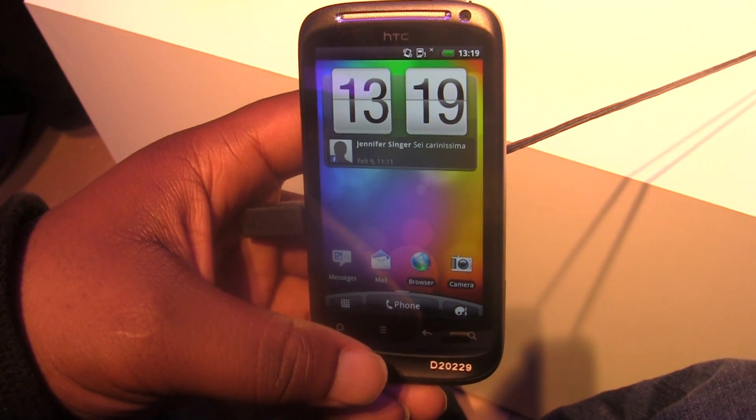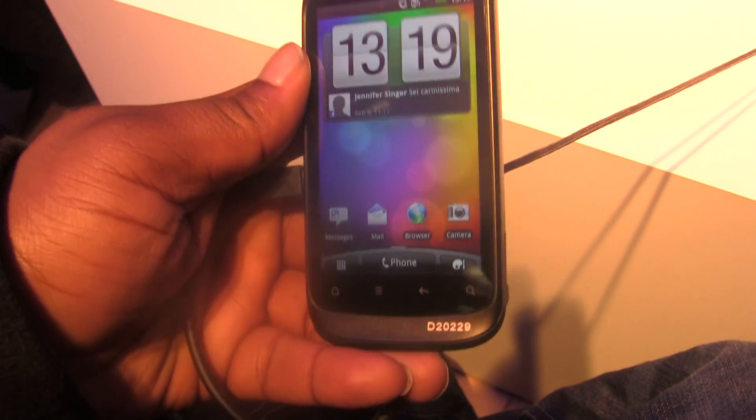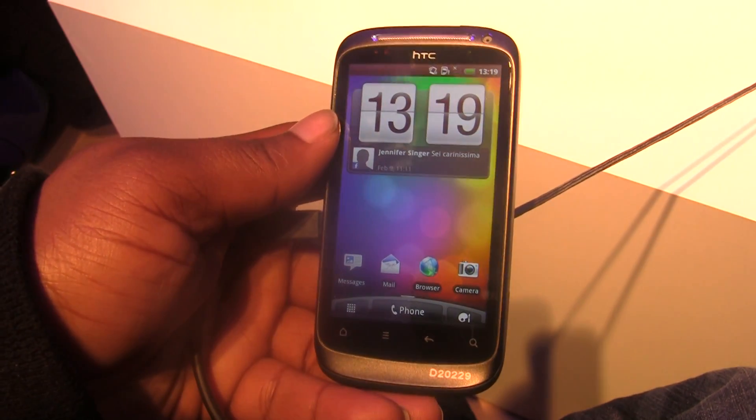Hey guys, we're taking a look at the latest version of HTC Sense that they're starting to include on all their Gingerbread phones. They're calling it 2.1.